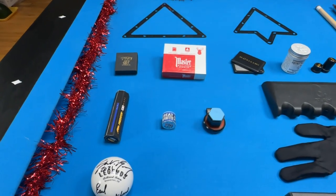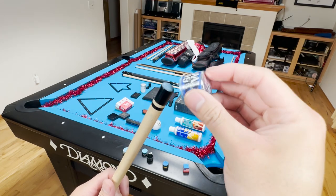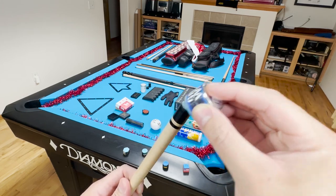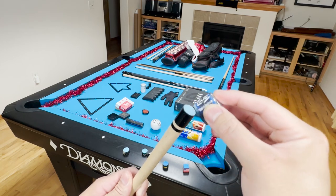Next is the Great White Chalk. Now when I did my testing for the chalk video, the Great White honestly really surprised me. It goes on the tip incredibly easy, probably one of the best out of all the chalks I've tested. So I would highly recommend it if you're looking for a chalk to go on your phenolic tips. Now phenolic tips are notoriously known to be very difficult to chalk, and the Great White is the solution for that.